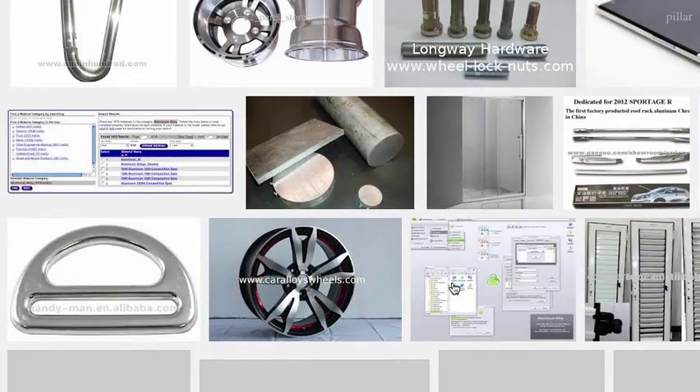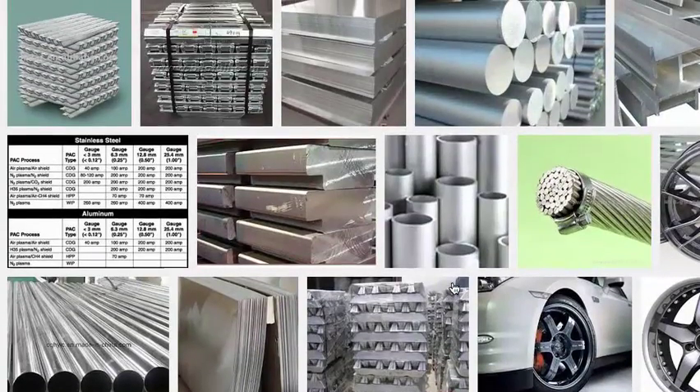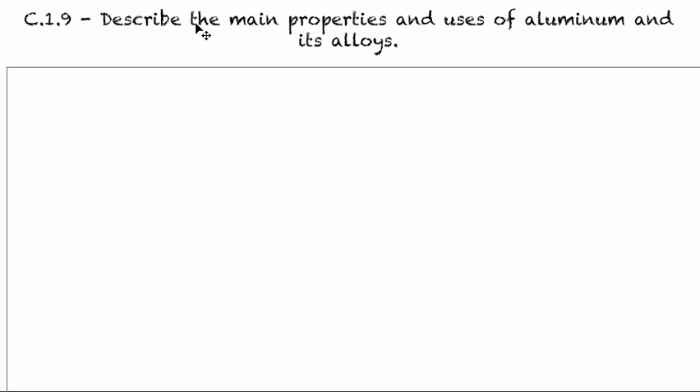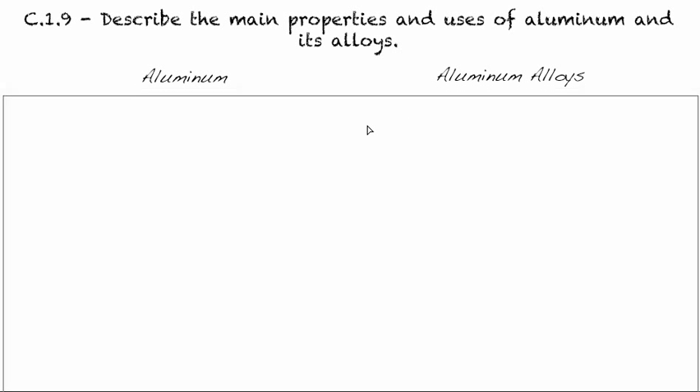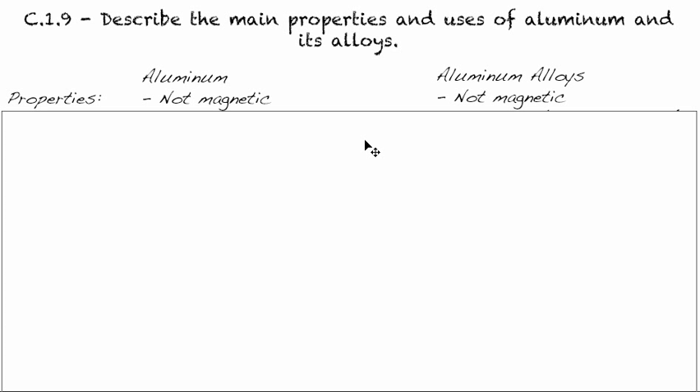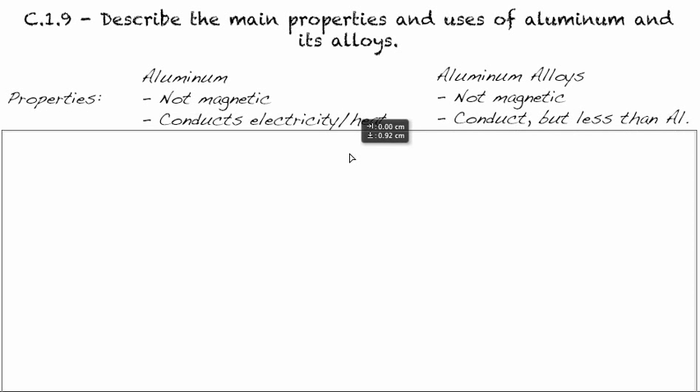We see aluminum alloys every day — from our phone construction like the HTC One, to our tin foil, to our pop cans. We're going to break these down into pure aluminum versus alloys so we can compare them. Starting with physical properties: aluminum and its alloys are not magnetic, which can be compared to iron, because most iron alloys are magnetic — except for stainless steel. Pure iron is also magnetic, so there's a clear difference between aluminum and iron.